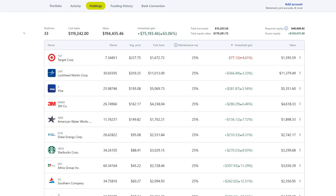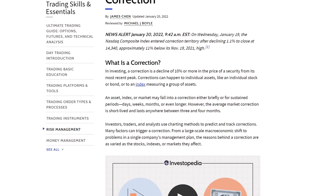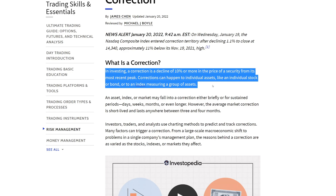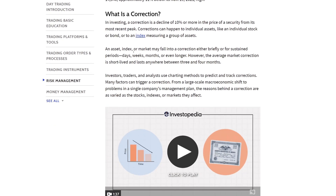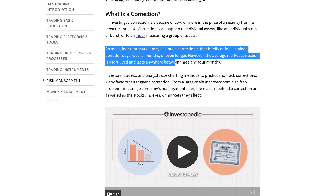Let's go ahead and show you a couple of things about the stock market correction. What is a correction? A correction is a decline of 10% or more in the price of a security from its most recent peak. Corrections can happen to individual assets like stocks or bonds, or to an index measuring a group of assets. An asset, index, or market may fall into a correction briefly or for sustained periods — days, weeks, months, or even longer. However, the average market correction is short-lived and lasts anywhere between three and four months.